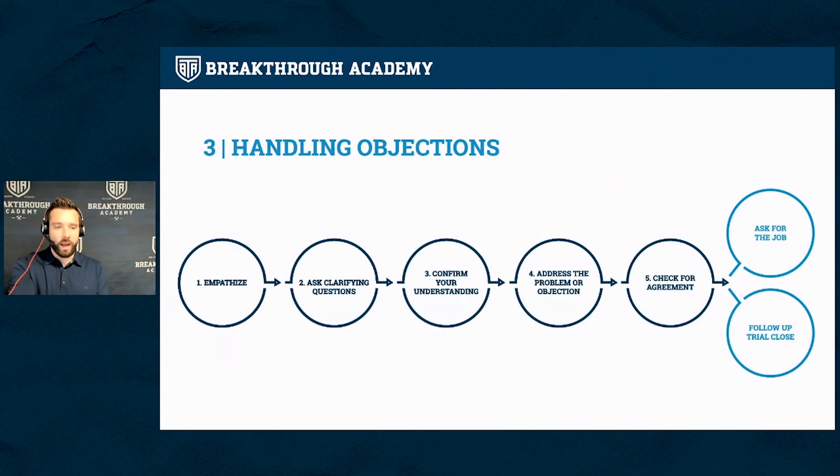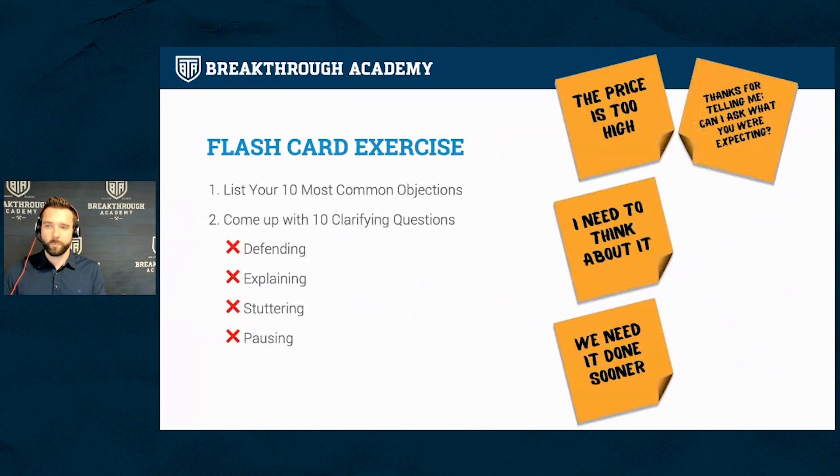So you can empathize, ask clarifying questions, confirm your understanding, address the problem or objection, check for agreement, then ask for the job or go for a trial close. Handling objections is a big one — usually one out of 10 people you work with, you just didn't handle the objection properly and you missed the sale.